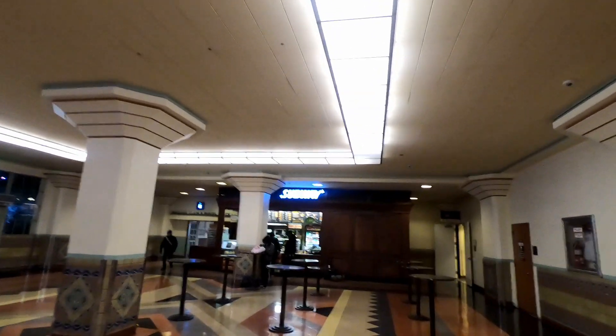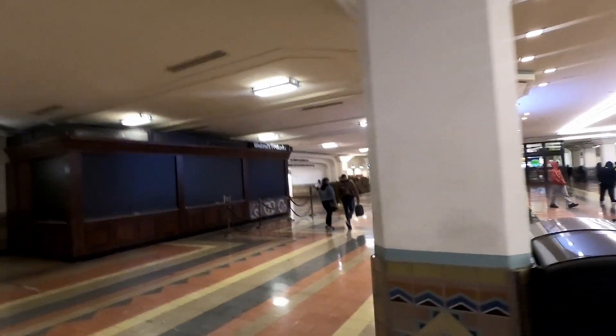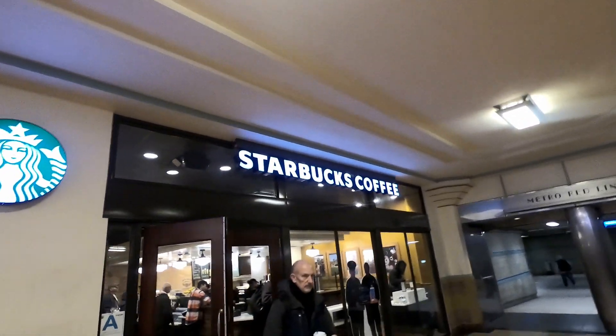The food options at Union Station are rather limited. There's a Subway, there's a pretzel shop that's closed, and of course there's Starbucks. Union Station does not have a whole lot of food options, but they do have a Starbucks — I got my coffee right here. It closes at midnight and opens up at 3:30 or 4:00 a.m. depending on the day of the week. I recommend bringing food if you're going to be doing a lot of traveling, but if you need a quick snack, Starbucks is your go-to.